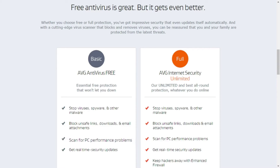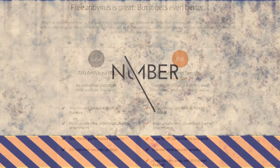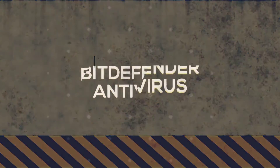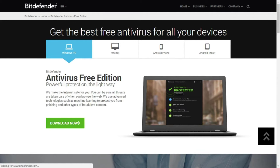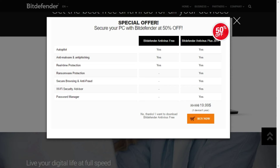You also get real-time security updates. Protection from hackers, private data theft, and fake websites are part of the premium plan. Bitdefender is another free antivirus helpful to protect your PC from malware and viruses.